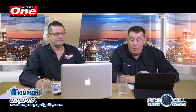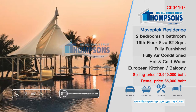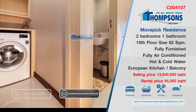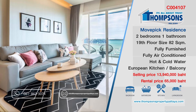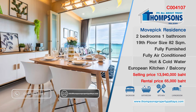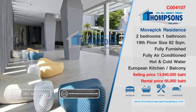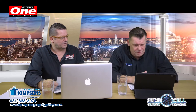The next one is Move & Pick Residence, which is in Naklua, very near the near end of Naklua. This is 13.94 million baht or for rent at 65,000 baht a month. It's a two bedroom, one bathroom property, 82 square meters, European kitchen, fully furnished, air-con, in a foreign name, in a brand new building. The owner is open to owner finance. Really nice place to live actually — beautiful, beautiful building.